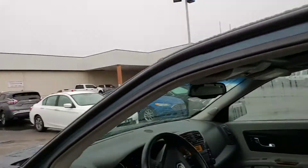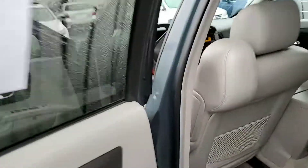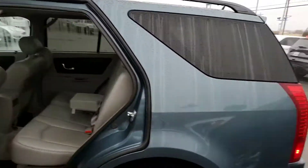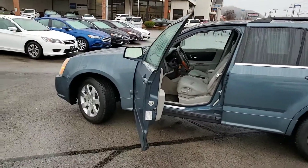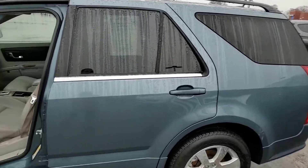Ms. Torrey, this is Travis over at Ford of Columbia. I just wanted to go ahead — I know we have the appointment set with you today at 1:30, but I wanted to give you a walk-around just to show you how nice and how clean this vehicle really is. If you've got any questions, you can reach me at 734-765-8025. If not, we will see you at 1:30. Thank you.